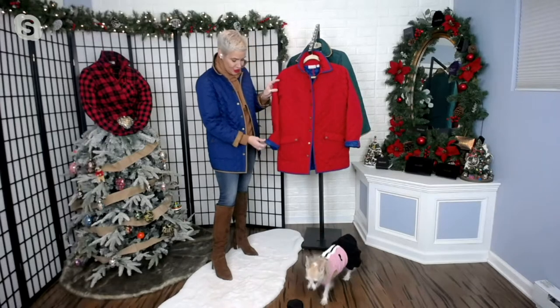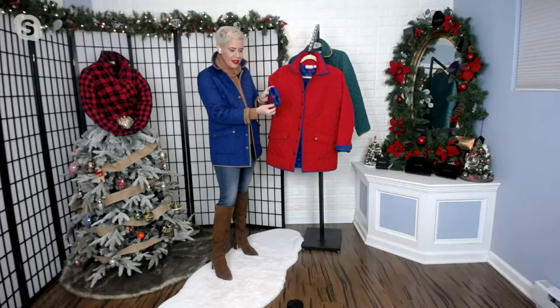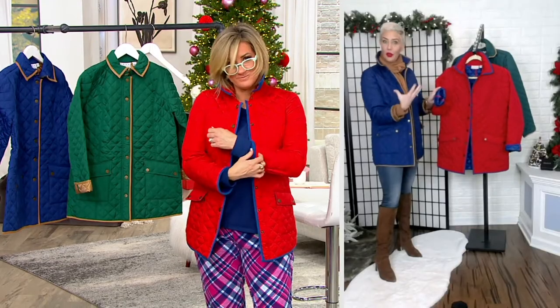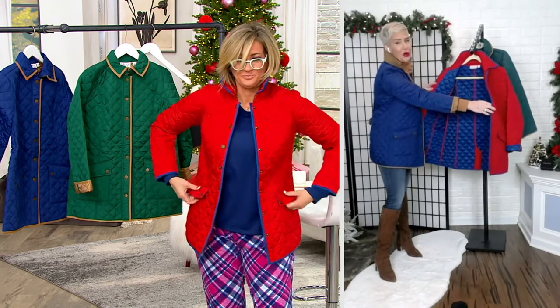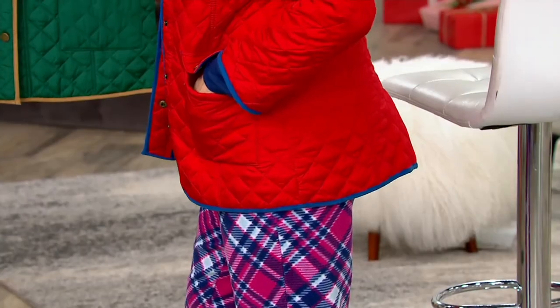So you're getting that on the inside. If you have shorter arms and you want to cut back your sleeve, you reveal that beautiful quilted inside, which is just as gorgeous. It can nearly be a reversible jacket.